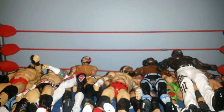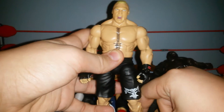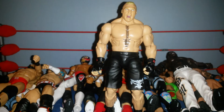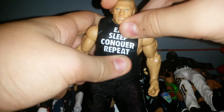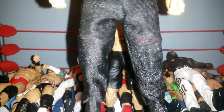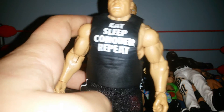Next we've got the Elite 30 Brock Lesnar, which I also picked up yesterday. And if you're wondering where his accessories are, another pickup is the Best of Pay-Per-View Brock Lesnar. I put on the t-shirt and sweatpants and hand-swapped it — you can actually see the shorts a bit, which is weird. So I have two Elite Brock Lesnars.